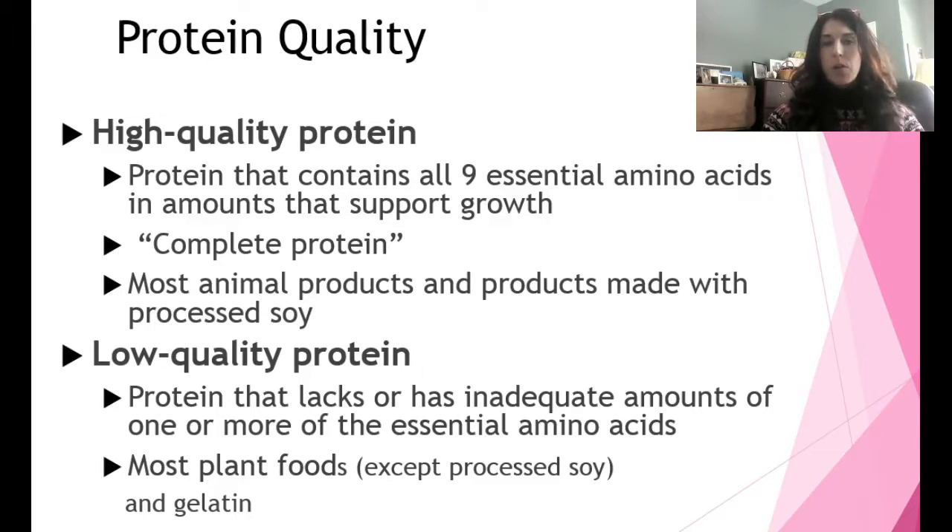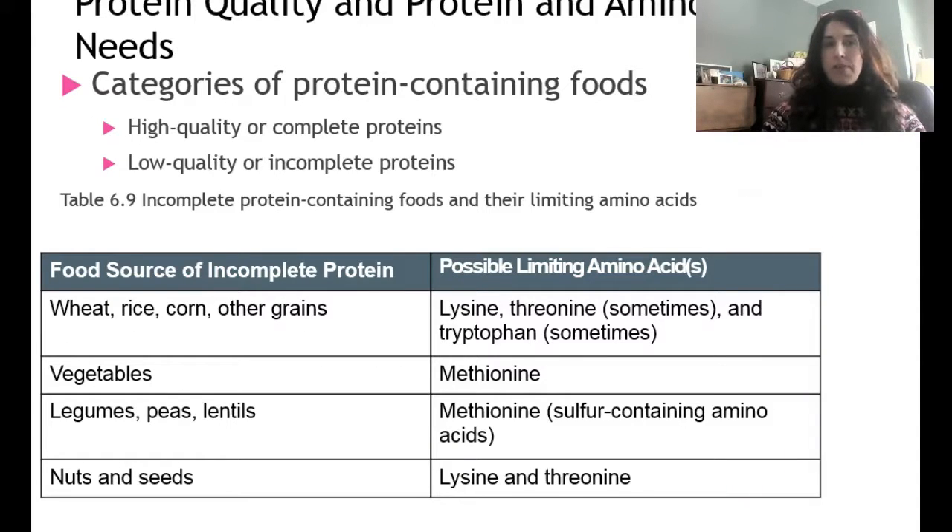Low quality proteins include most plant foods, again except processed soy and gelatin. There's a table showing some of the incomplete proteins — what the food sources are and what the limiting amino acids are — in other words, which of the nine essential amino acids are missing. You can look at that; it's Table 6-9 in your book.